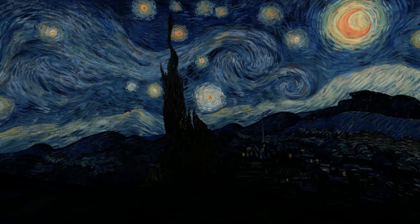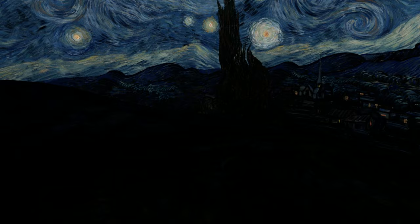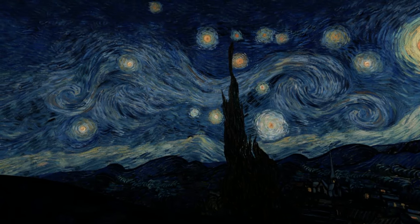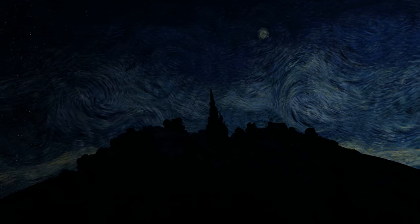Starry Night might be about mortality, based on the inclusion of cypress trees — those large, towering things you see prominently in the painting. Cypress trees are often associated with cemeteries and death. They reach toward the stars here, possibly symbolizing death as the only way to take us to the stars.